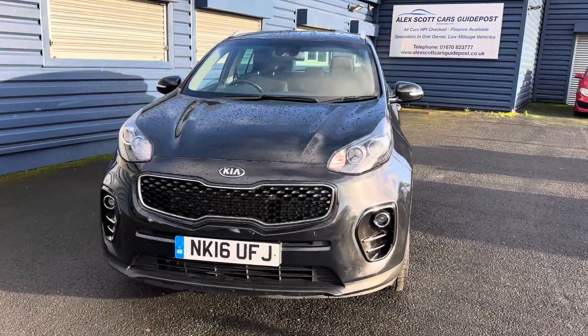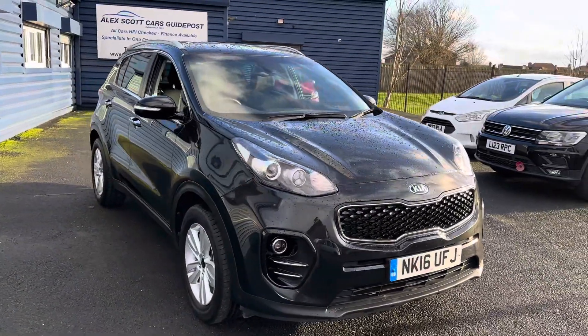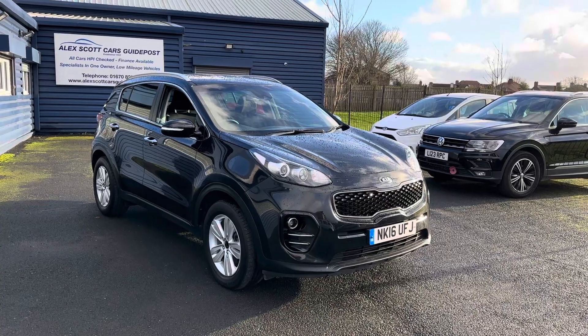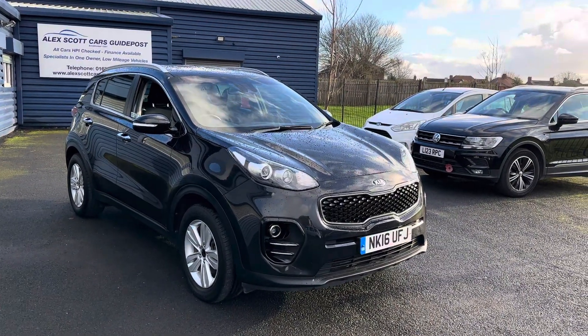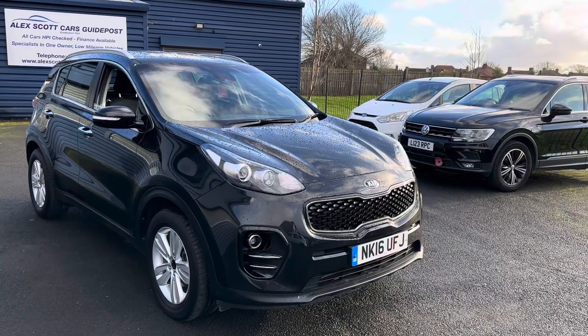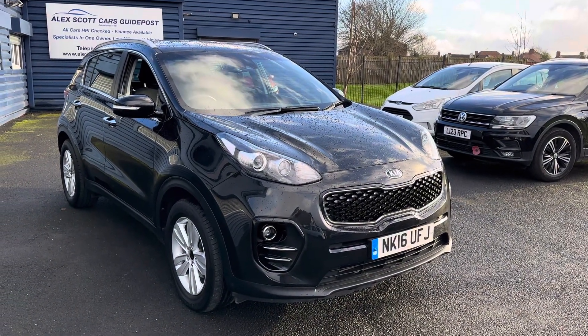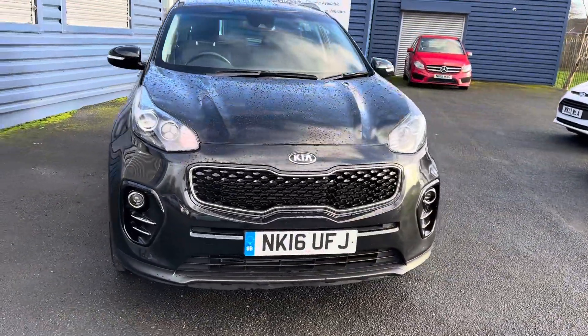Good morning and welcome to Cars in Kaipos in Northumberland. We're pleased to offer for sale this lovely Kia Sportage — it's just coming to stock as a part exchange, a one owner car from a local customer. It comes with two keys and full service history, and it's MOT'd until June next year.